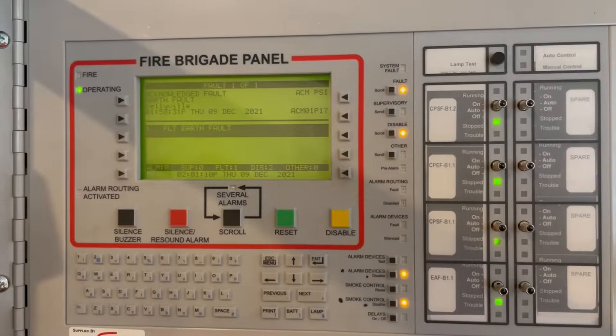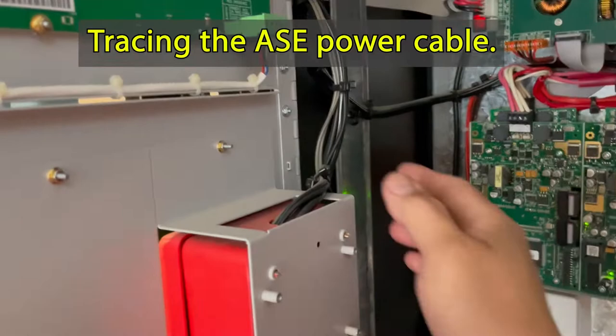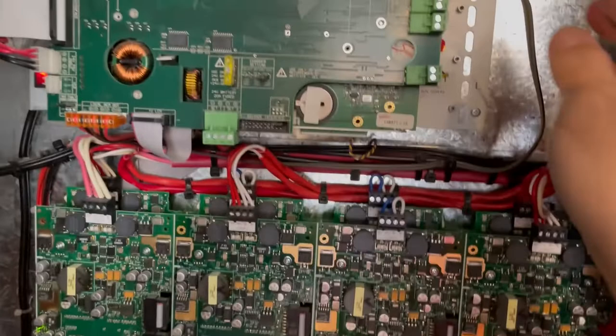What's the power source of the alarm signal equipment? It goes here — we're going to the power source. Bingo! The earth fault is cleared. Alright, now we know where the problem is coming from.